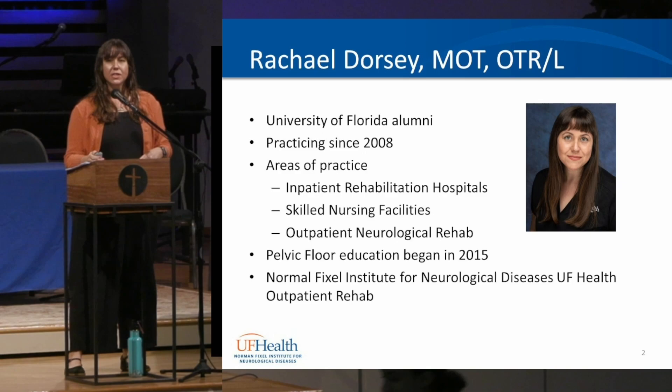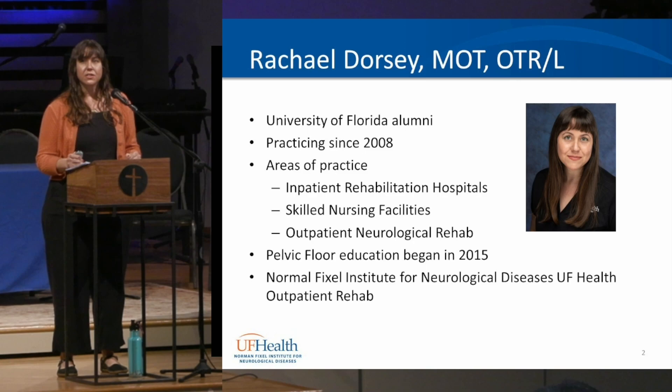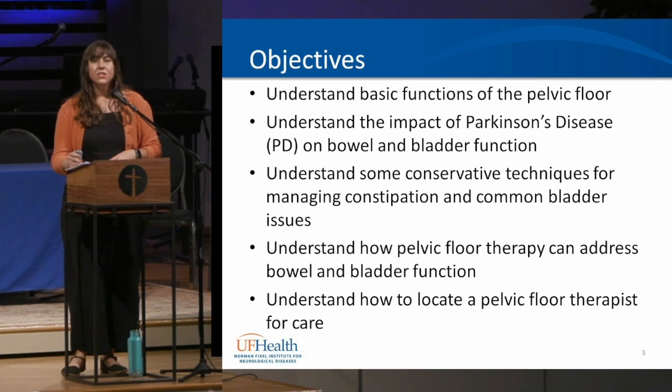Just to talk a little bit about myself: I'm a University of Florida graduate who's been practicing since 2008. I've practiced in inpatient rehab hospitals, skilled nursing facilities, and currently in outpatient neurologic rehab at the Fixell Institute. I started my pelvic floor education and journey in 2015, and we're starting a pelvic floor program at the Fixell Institute, where I've been for the last four years.